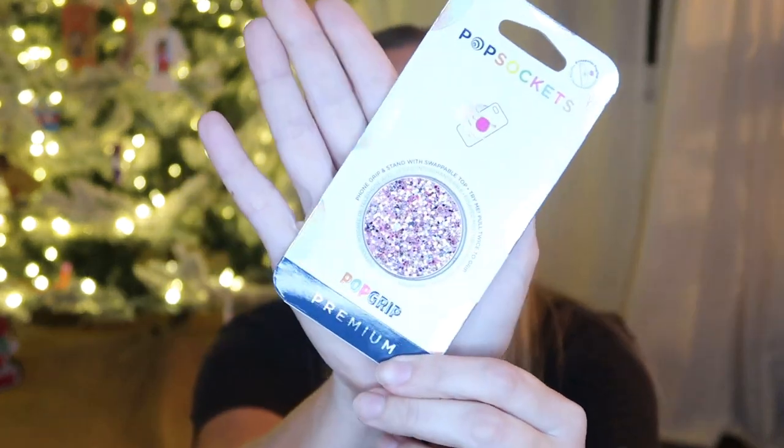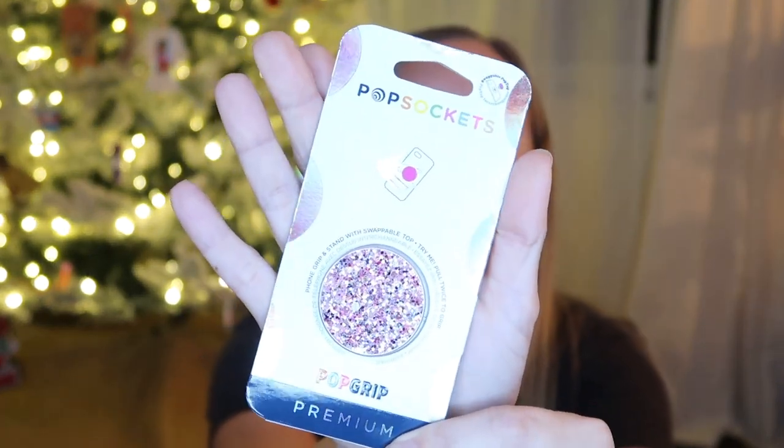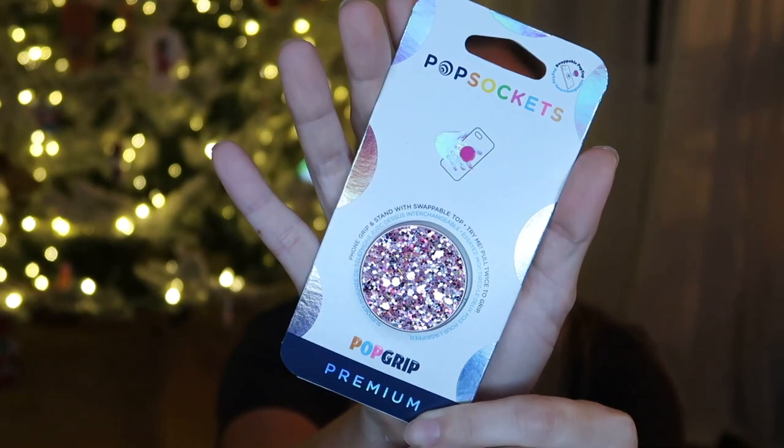The next thing I got for her is a pop socket — a glittery pink pop socket. She got a new phone case this year, so she doesn't have a pop socket currently. I got her one last year for Christmas as well and she really enjoyed having it. So now that she has the new phone case, I got her this one. She's going to really enjoy it — it matches her rose gold phone case. I'll link all this down below if you guys see anything specifically that you want to shop for as well.